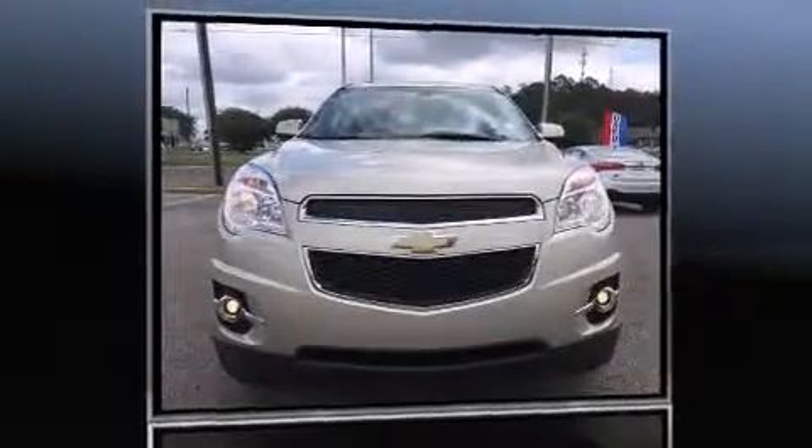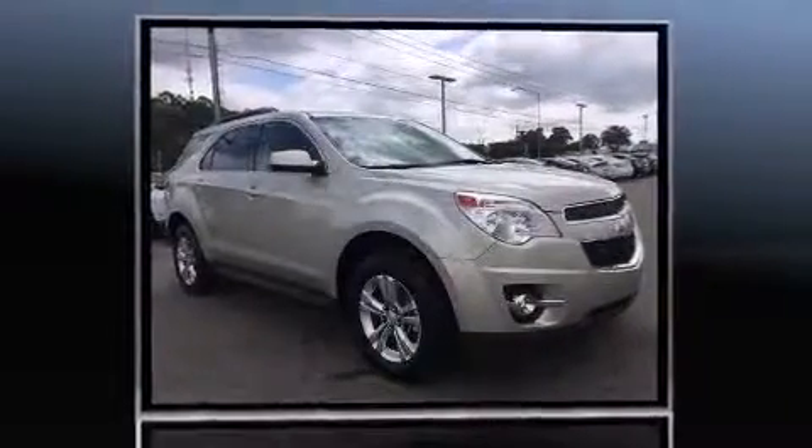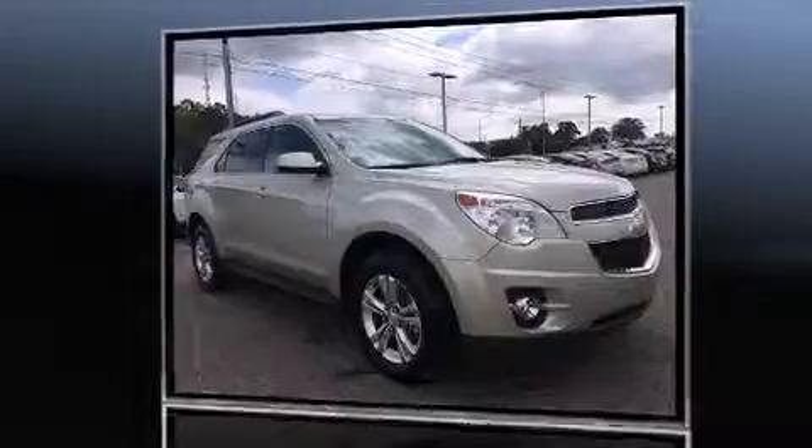Introducing the 2014 Chevrolet Equinox. With just over 20,000 miles on the odometer, this four-door sport utility vehicle prioritizes comfort, safety, and convenience.